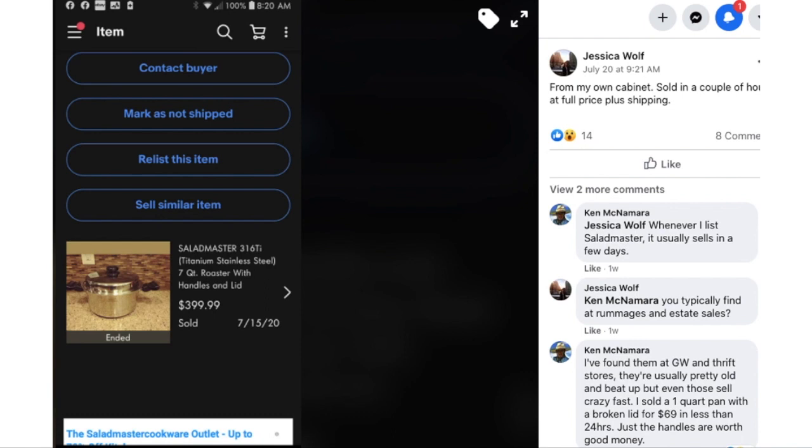Jessica sold a Saladmaster 7-quart roaster with handles and lid from her own cabinet — sold in a couple of hours at full price plus shipping for $399.99. Ken commented that whenever he lists Saladmaster, it usually sells in a few days. Jessica asked where he typically finds them — at rummages and estate sales. Ken said he's found them at Goodwill thrift stores too: usually pretty old and beat up, but even those sell crazy fast. He sold a one-quart pan with a broken lid for $69 in less than 24 hours. Even just the handles are worth good money. Saladmaster is a very well-made brand — if you don't know it, now you do.